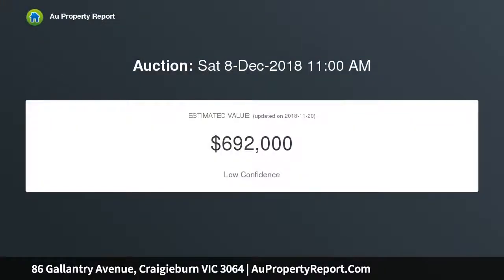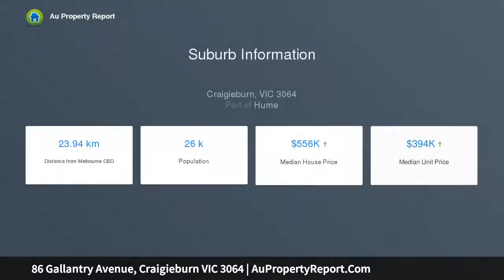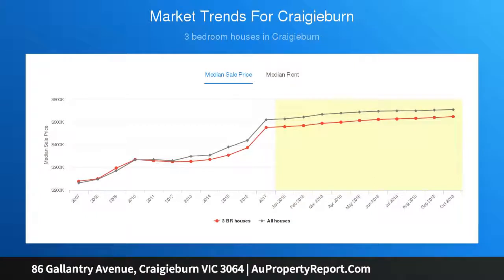Set over two floors and situated in the sought-after pocket of Craigieburn's Aston estate and surrounded by an abundance of local amenities such as Craigieburn Central Shopping Center, schools, child care facilities, medical centers, restaurants, Splash Aqua Park and Leisure Center, Hume Library, Parklands and Transport are all added bonuses in capitalizing this opportunity.